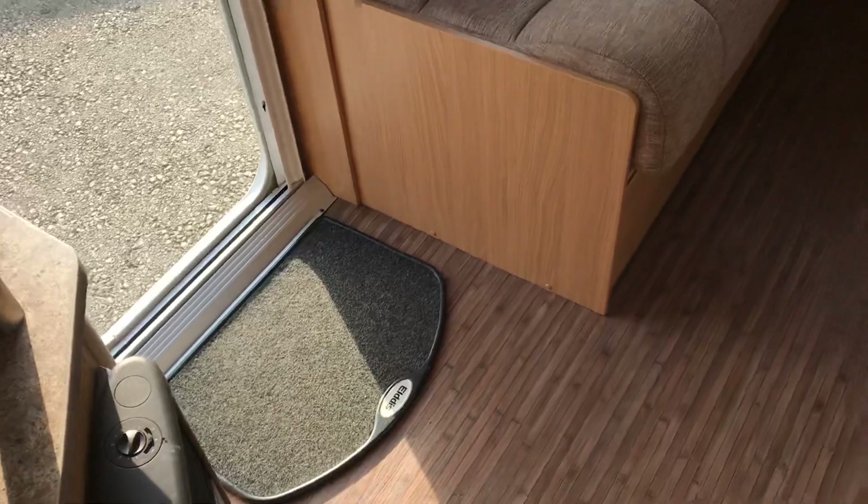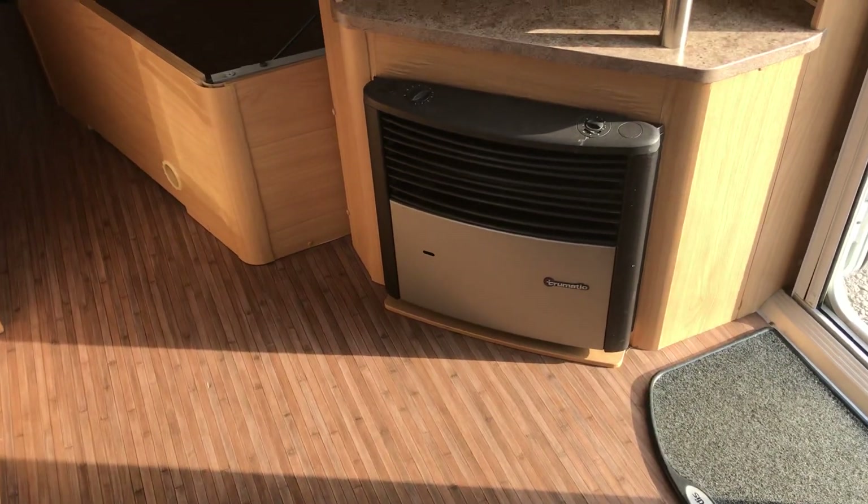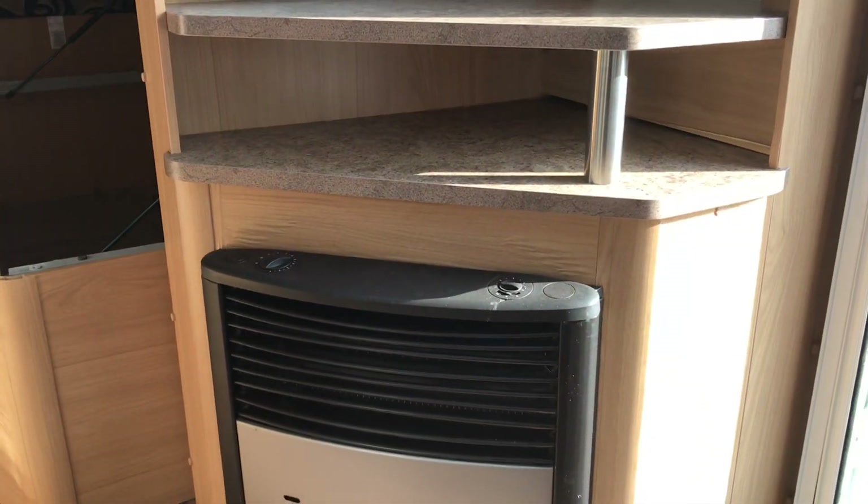The width is 2.24 metres, so that's a nice USP for this particular van — it's not very wide. There's a lino floor, and looking at the dresser area we've got the Truma fire — gas and electric — and a TV station with extra space underneath.